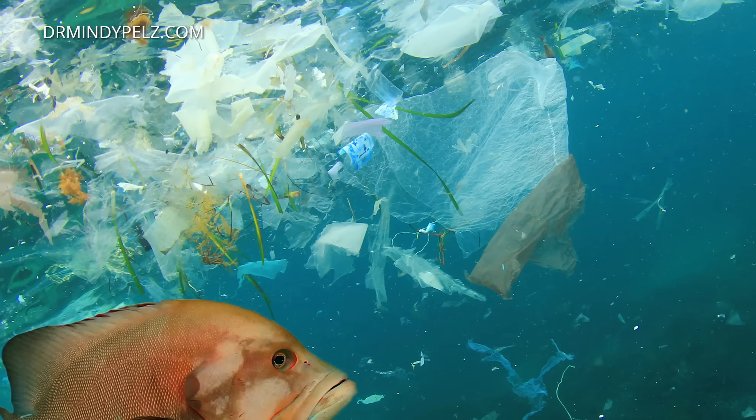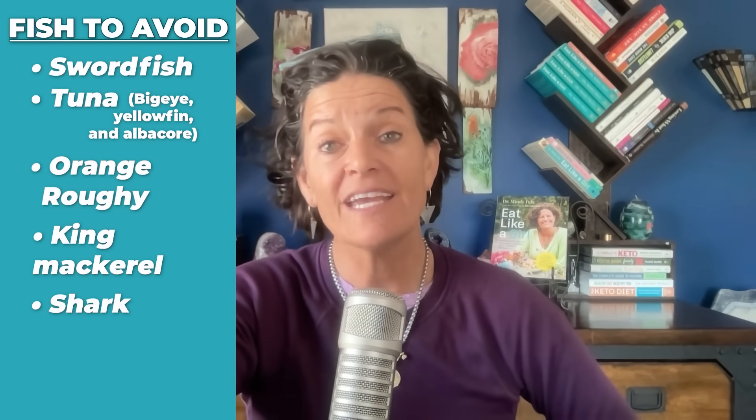Can we please take better care of our environment so we don't have to have conversations like this? When looking at high mercury fish, we have to understand the worst fish that have the worst amount of mercury. Write it down and always keep your eye on this, because it's the bioaccumulation of mercury in these fish that is really causing high dementia rates. Here they are: swordfish, tuna — three types: bigeye, yellowfin, and albacore — orange roughy, king mackerel, and shark. Those fish have the highest amount of mercury in them.